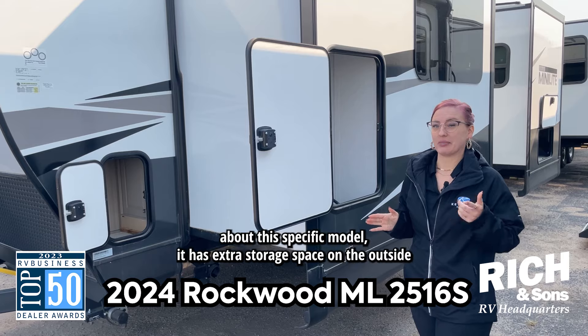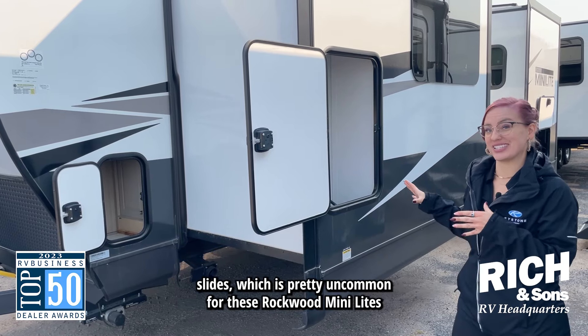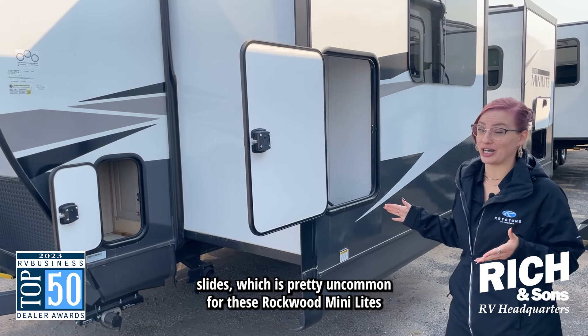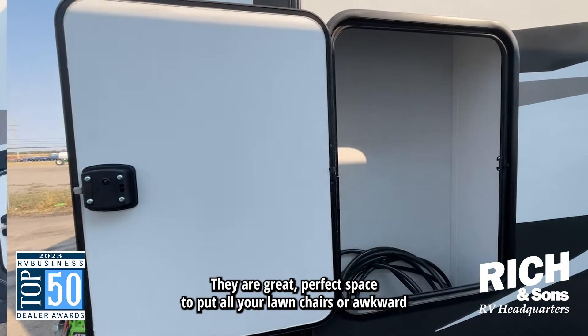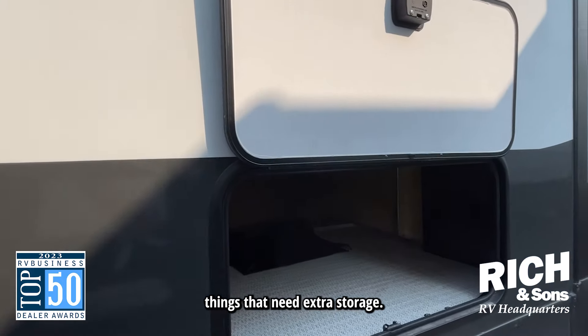The one thing that I really like about this specific model is it has extra storage space on the outside slides, which is pretty uncommon for these Rockwood Mini Lights. They are great — perfect space to put all your lawn chairs or awkward things that need extra storage.